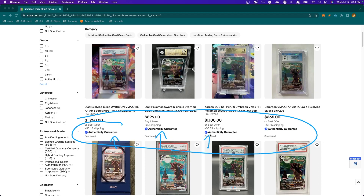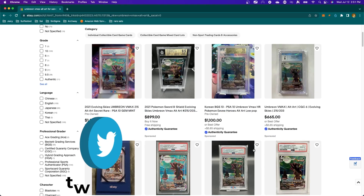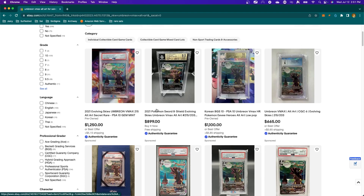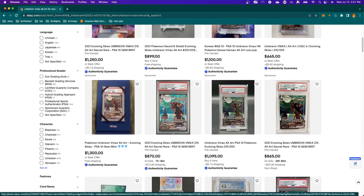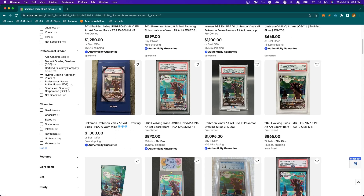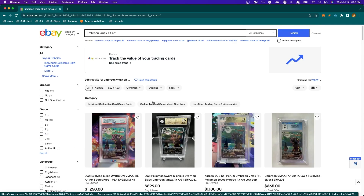Immediately at the top of the screen your eyes should be drawn to the authenticity guarantee. This means that when you buy one of these cards, the actual card graders themselves intercept it — the seller ships the card to the authenticity graders first before it gets passed on to you, and those graders review the card and ship it onward. Compare that to this one shipping from Brazil, which does not come with an authenticity guarantee even though it is a PSA 10 gem mint — you're still rolling the dice a bit, because the seller ships it directly to you. Paying a few hundred dollars extra gets you the authenticity guarantee.